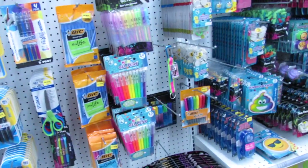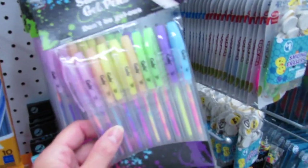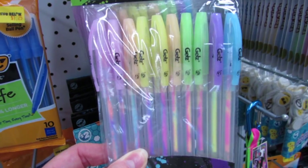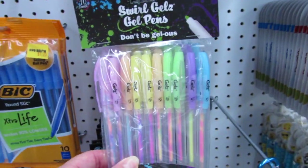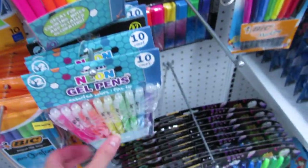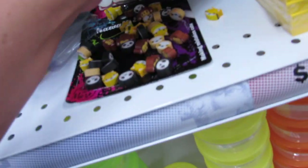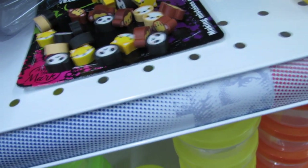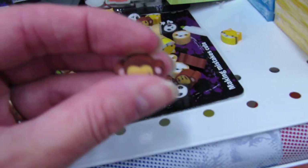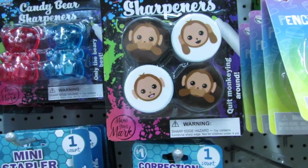Some last-minute items for those of you that haven't gone back to school yet — it's rapidly approaching! These are super cute: for only two dollars we get ten of these swirl gel pens. They also have the two-dollar pack of glitter gel pens. I love gel pens! They still have the big dollar erasers — you get like 40 erasers for a dollar, and the little monkey sharpeners.